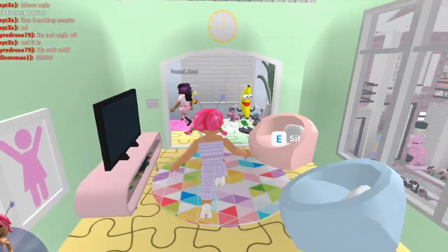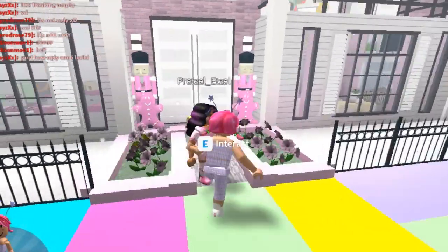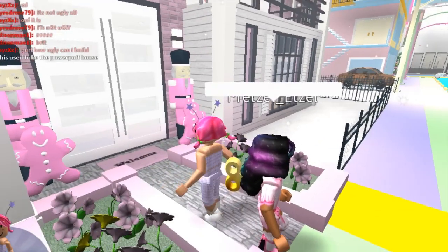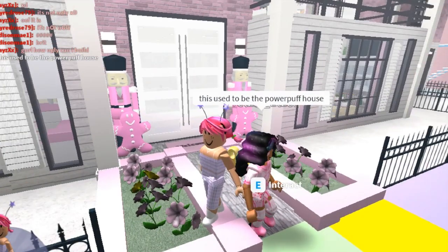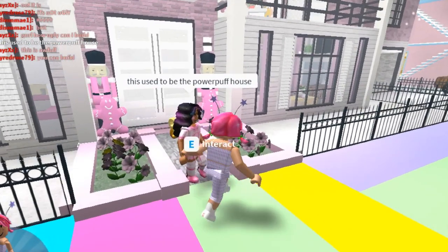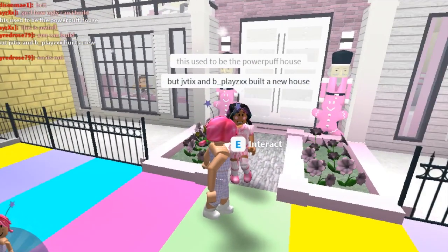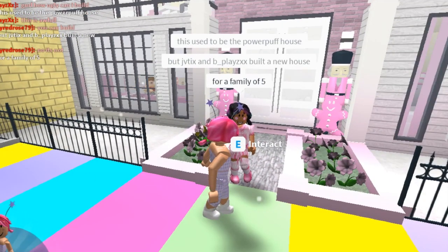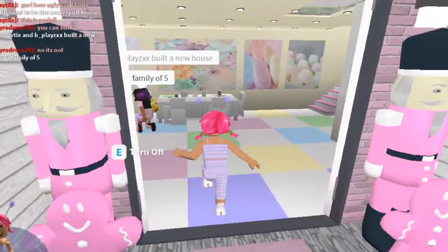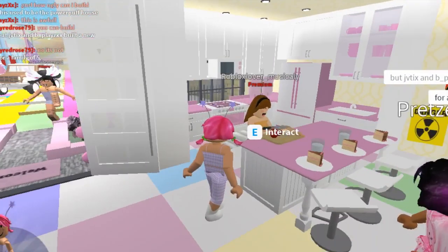Okay, next we're heading in here — what is this? I love the pink nutcrackers out front. This used to be the Powerpuff house, but I saw on her channel the other day that she deleted it, so this must be what's in its place. There are some subscribers around the town — we invited them to come. This was made by JT Vix and B Plays. I know B Plays is in the server; she's one of Pretzel's friends.